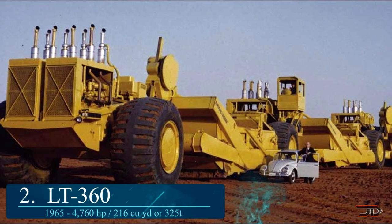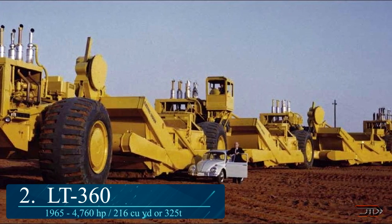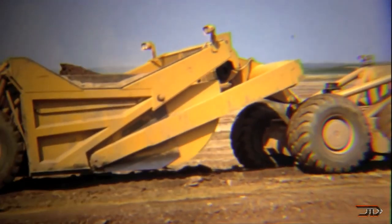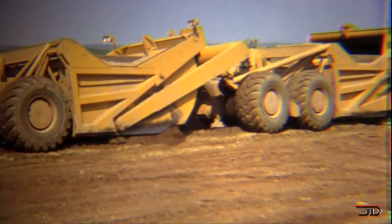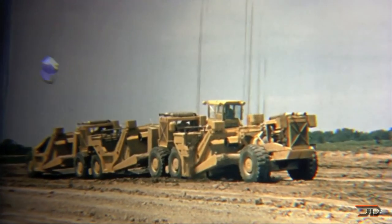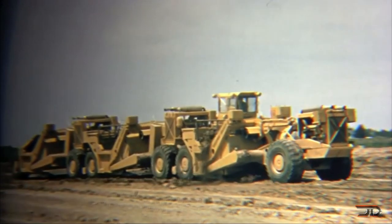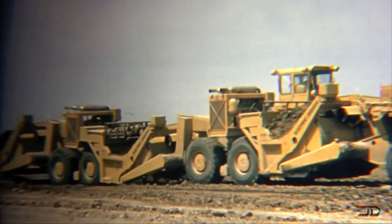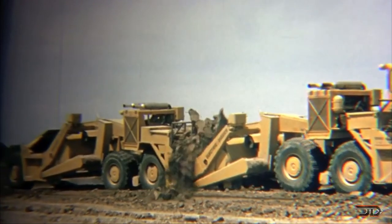At number 2, the LT-360. Letourneau went full out with extreme machine designs, and the LT-360 is the biggest scraper ever built. It started as the LT-120, which had two Detroit diesels up front and two larger engines in the back, totaling 2,200 horsepower and a 120-ton payload capacity. Letourneau then scaled up to the 360, with over 5,000 horsepower and a 360-ton payload capacity. However, the machine was over 200 feet long with a very long turning radius, making it difficult to transport and limiting it to certain situations.